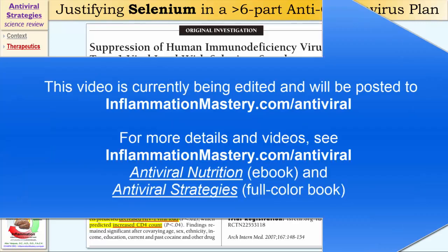Now let's talk about selenium. We just talked about zinc, and now I'm switching gears to talk about a different mineral — selenium. It is well studied, especially in the treatment of HIV infection.